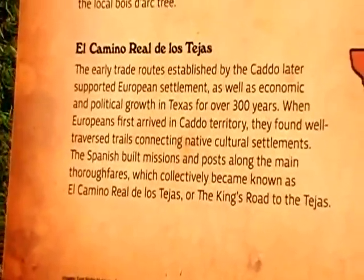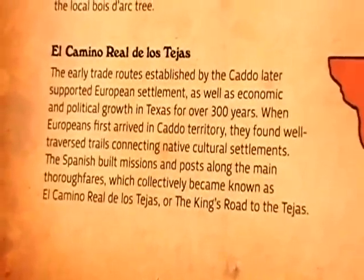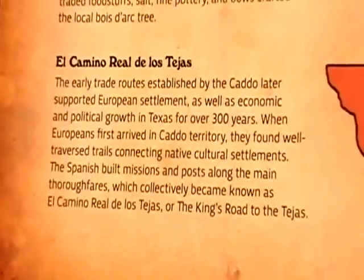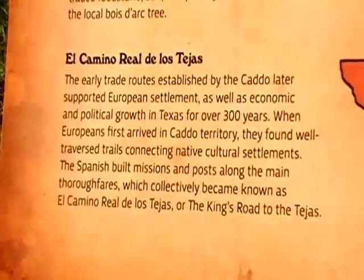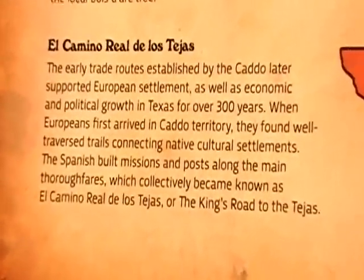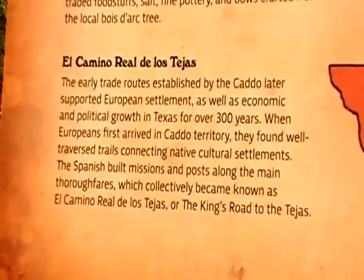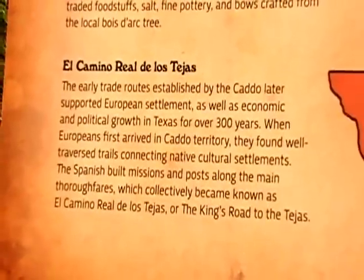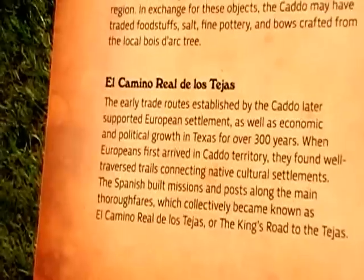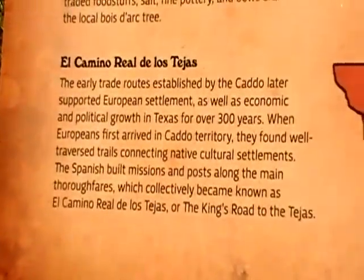El Camino Real de los Tejas. The early trade routes established by the Caddo supported European settlement as well as economic and political growth in Texas for over 300 years. When Europeans first arrived in Caddo territory, they found well-traversed trails connecting native cultural settlements. The Spanish built upon these long-established thoroughfares, which collectively became known as El Camino Real de los Tejas, or the King's Road to the Tejas.